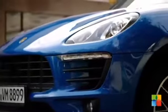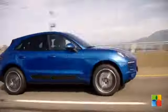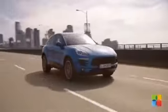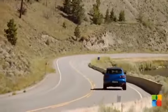The Macan S is the entry-level petrol and is powered by a twin-turbo 3-litre V6 that develops 335 bhp and 460 Nm of torque. The 0-62 mph sprint takes 5.4 seconds and top speed is 158 mph.